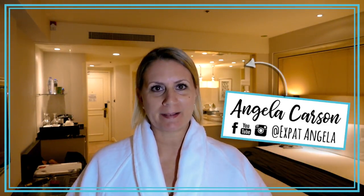Hey guys, I am Angela Carson, expat Angela. I put out videos a couple times a week on the best places to eat, drink, play, and stay in Asia.